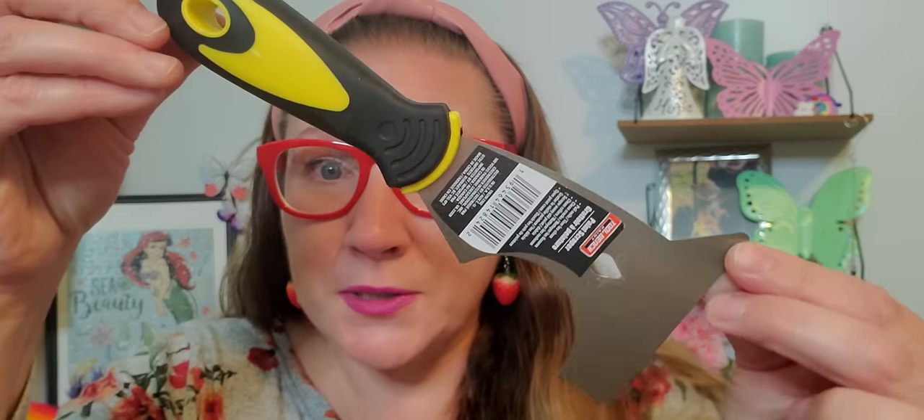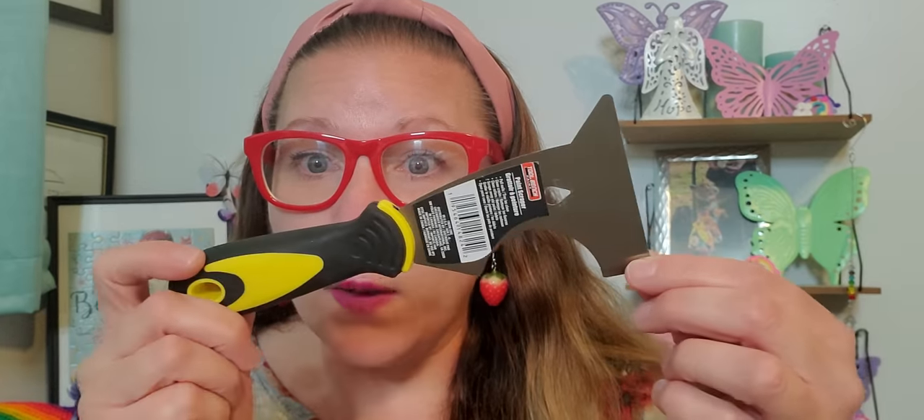I thought this was absolutely the coolest ever. This is a Tool Bench paint scraper that also pulls nails. It says it cleans cracks, cleans rollers, scrapes away old paint, and opens paint cans. It can do all of those things. It has great sturdiness so I think it's going to be really manageable to get some good push and pull in there. I really extra like that it has a nail puller — that made me incredibly excited.